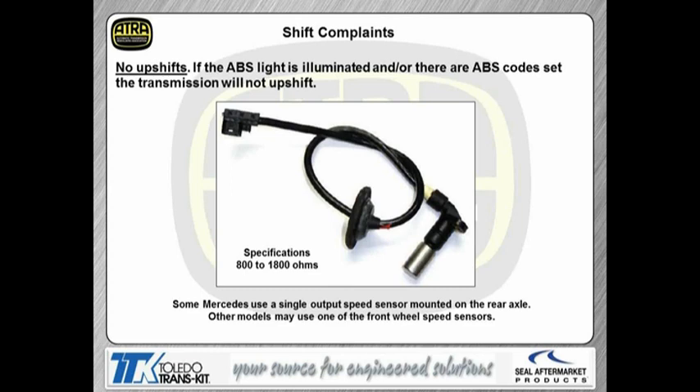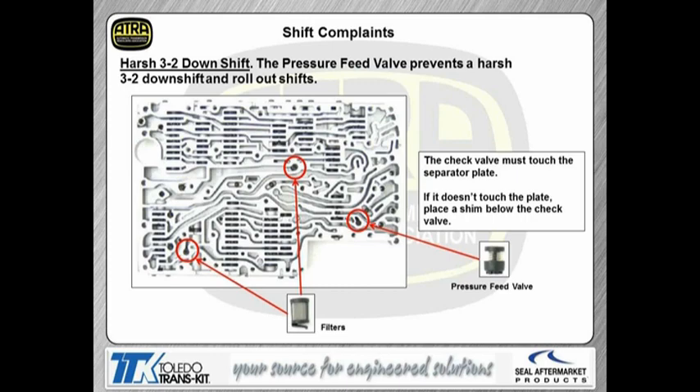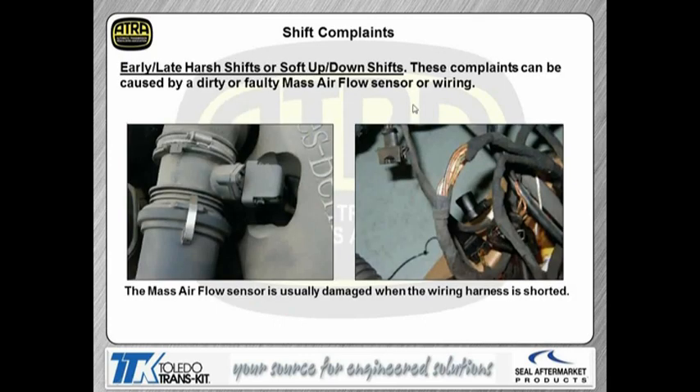Here's a complaint of a harsh 3-2 downshift — that's because of the pressure feed valve. The spring was weak or broken and the valve wasn't actually touching the plate. So the top of this check valve has to have some pressure up against the plate. For early shifts, late shifts, harsh shift complaints, even soft shifts — these complaints exist not just on this vehicle but on just about everything we work on today, Fords, GMs, it doesn't matter. Mass airflow is probably the number one sensor not only for shift timing, but it's the sensor for engine load and it controls pressure rise. So any shift complaints — especially if you have a mass airflow sensor code — we're going to have to go there first. You want to take a look at the wiring, make sure there's no areas where it rubbed through or is shorted, because a mass airflow sensor that's not setting a code but is working improperly can affect line pressure and cause shift flares or harsh shifts.